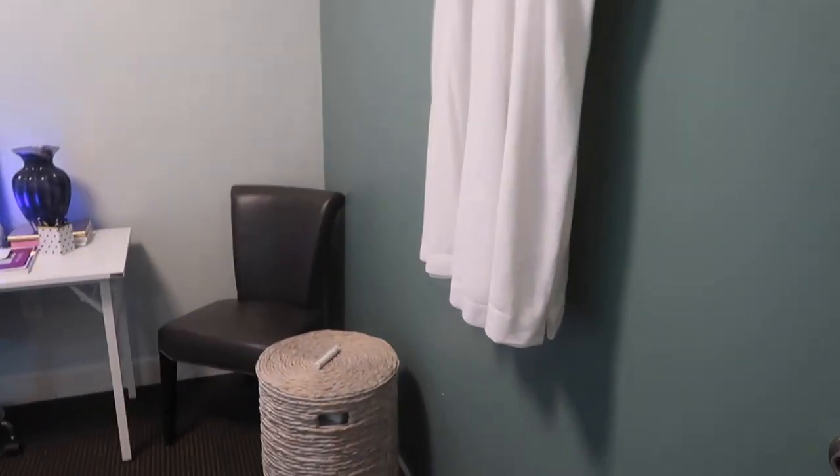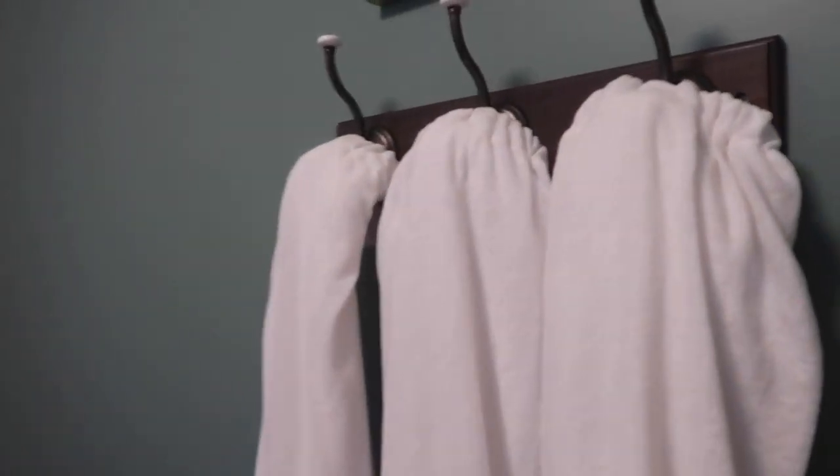Hey guys, welcome back to my channel. I just wanted to do a quick treatment room tour and show you guys where I work. If you want to see my treatment room, just keep on watching. When you first come in, there are my clean wraps hanging.